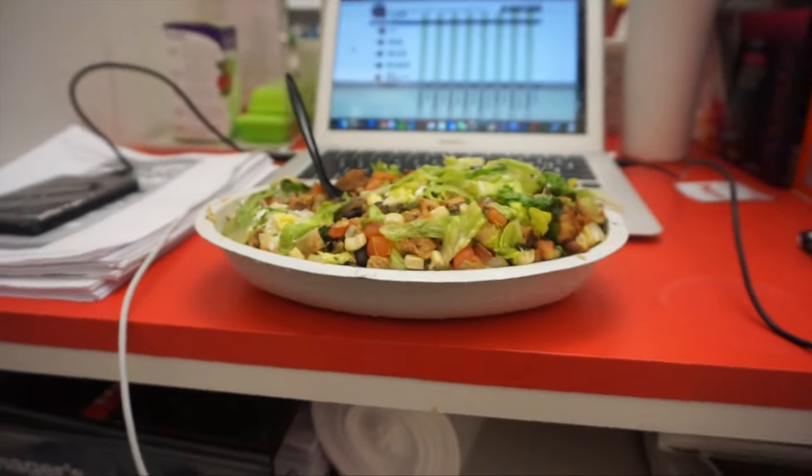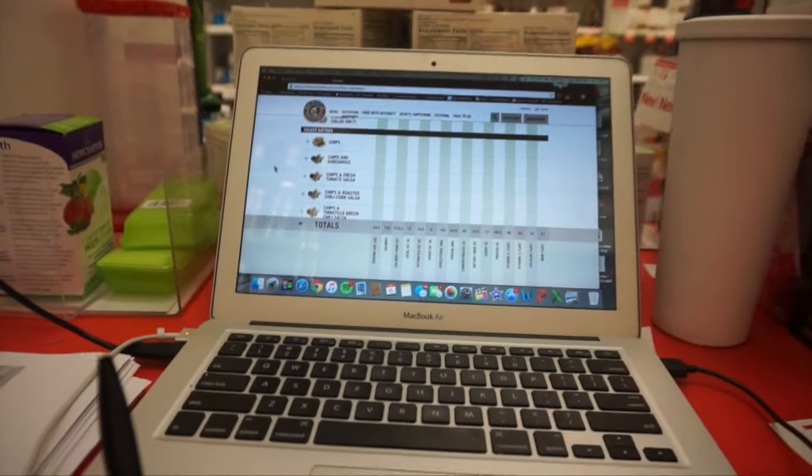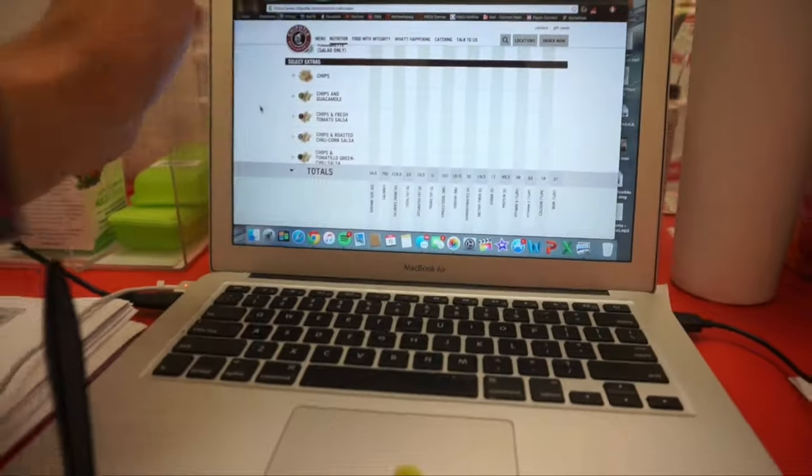So there it is guys, I'm going to feast on this — this bowl is gigantic by the way. So usually I track it as more than what the nutritional stuff says, probably like 1.25 of each serving. It comes out to be like 850 calories.